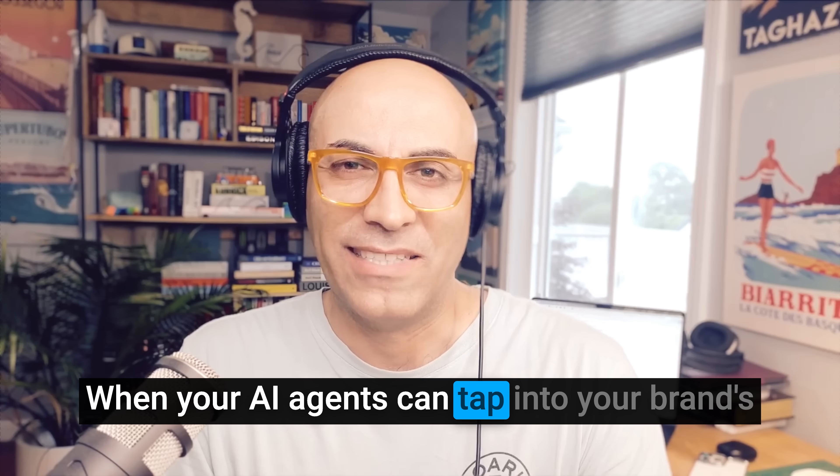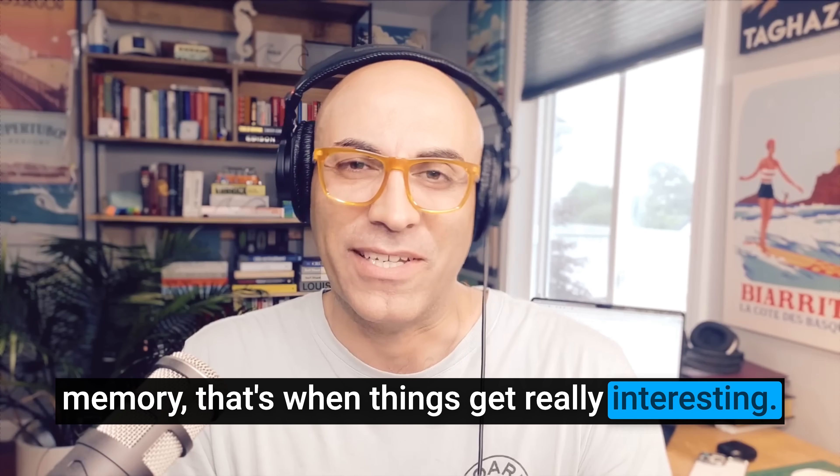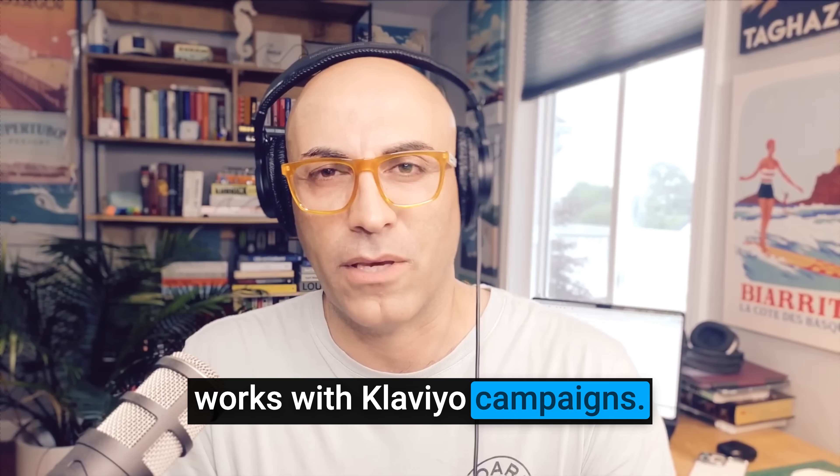When your AI agents can tap into your brand's memory, that's when things get really interesting. Today, I want to show you how this works with Klaviyo campaigns.